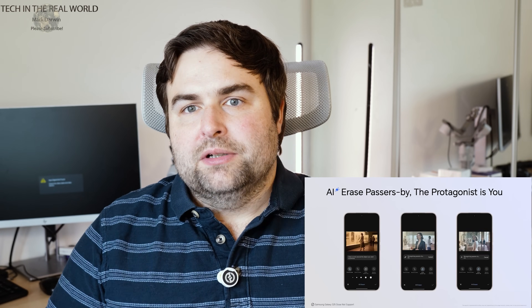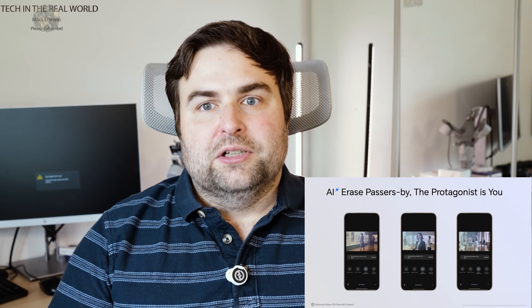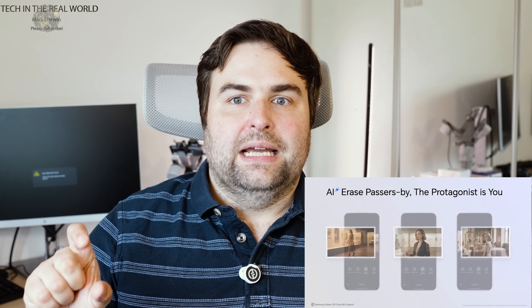Looking at the AI tools on the new 400 and 400 Pro: we've got AI Erase Passers-By, which is a common feature now on many phones, but Honor really go all out on this. They've done a really good job making it very hard to tell the edit was made — keeping shots clean, removing strangers, and making portraits look great. Honor phones are really strong at portraits, driven by their partnership with Harcourt in Paris, which is a portrait photography house.